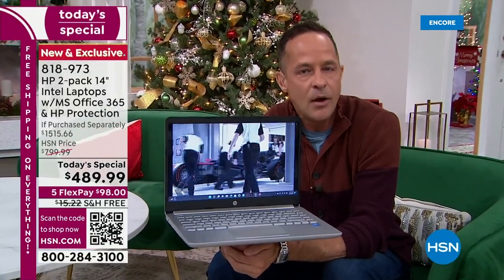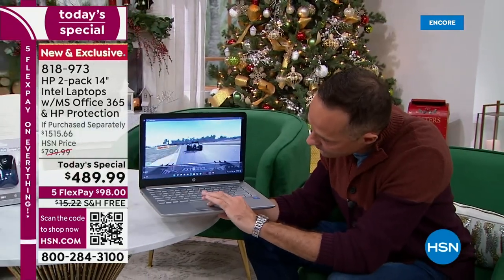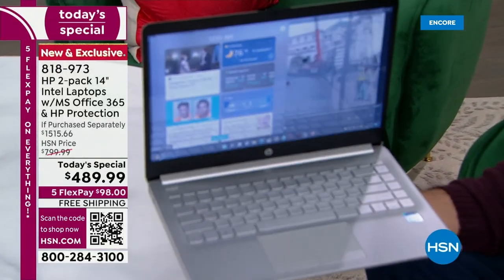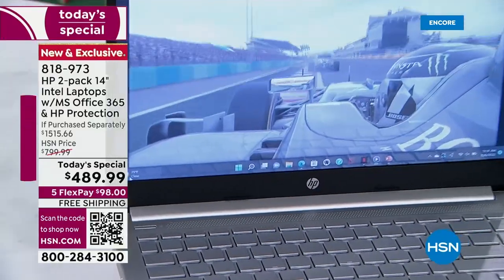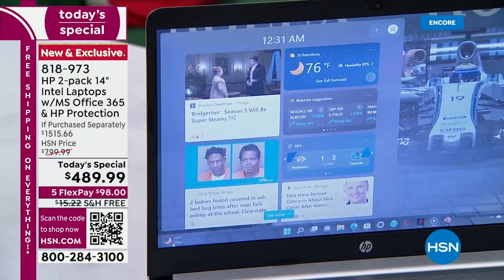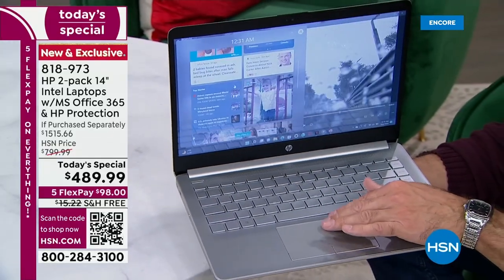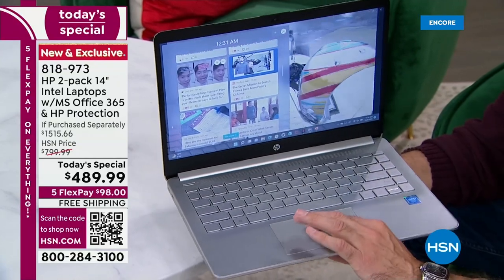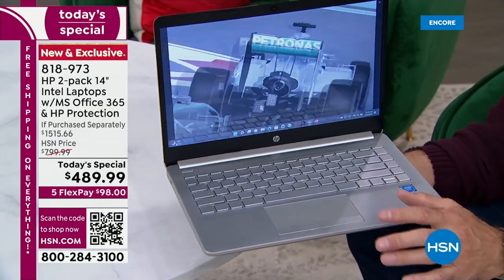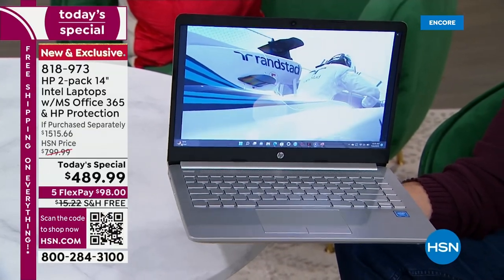Windows 11 is the latest operating system from Microsoft and a pleasure to use. One new feature is Widgets — click in the bottom left corner and it brings up news, weather, photos, and stocks. Instead of grabbing your phone or tablet for a bit of information, you just go to Widgets and it's right there. Windows 11 came after six years with no new operating system — everybody loved Windows 10 — but Microsoft decided to make it easier to create, connect, and play.